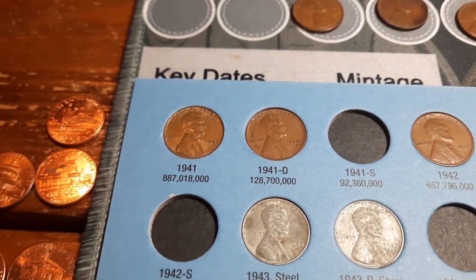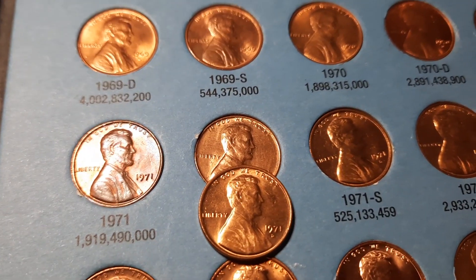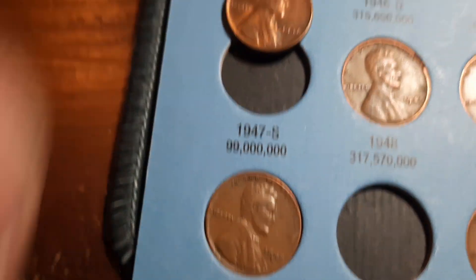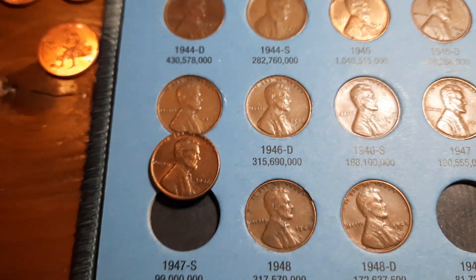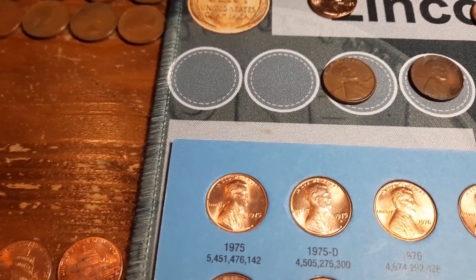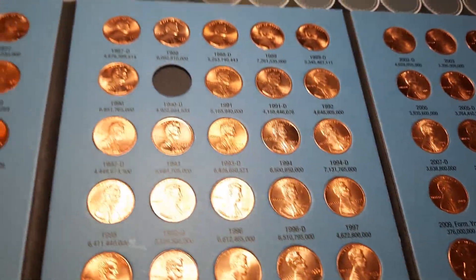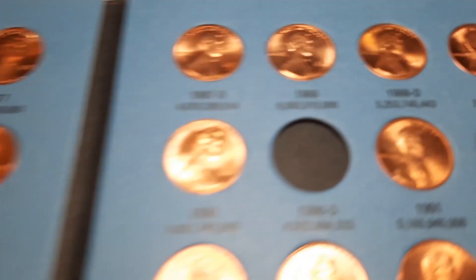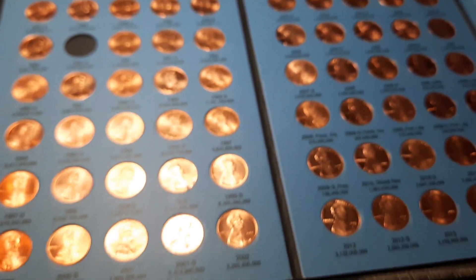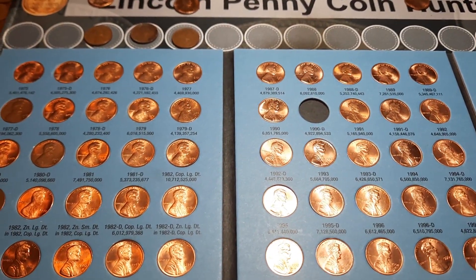Album number two, 1941 through 1974 — we are going to have a couple upgrades in this one. We're going to upgrade a 71D and also a 1946. The 1946 we found today has some red in it, so that'll be a definite upgrade. Album number three, 1975 through 2013: unfortunately no upgrades, no additions in this album, but it is in really good shape. For some reason, I cannot find a 1990D — how can it be so hard? We'll be on the lookout for that one again in the next box. Making more progress, got a couple upgrades, I'll take that.